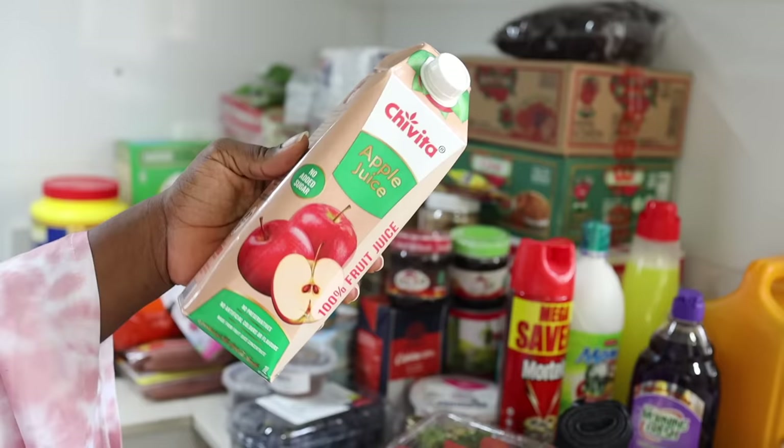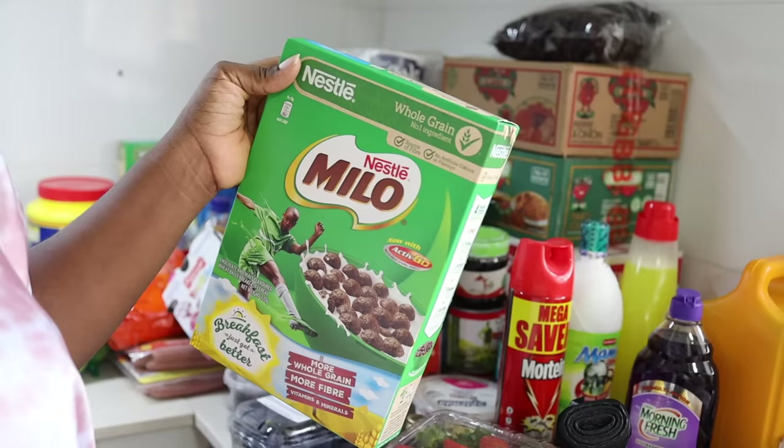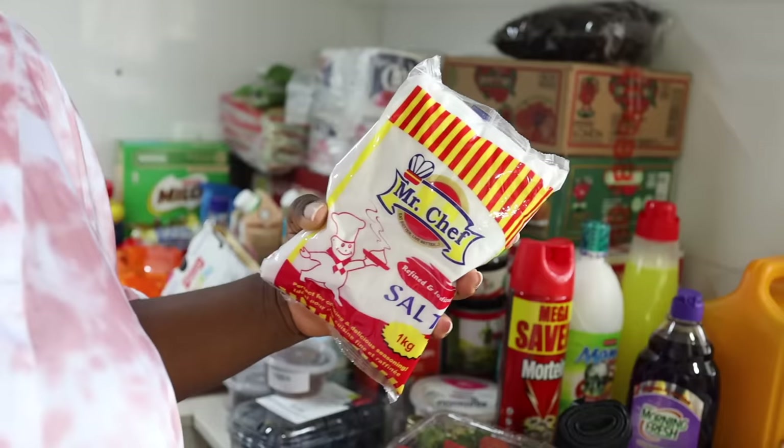I bought apple juice — about 1,000 something each. I bought three and they came to 3,330 naira. This is the cereal the kids have been eating lately. I like it because it's price-friendly — about 2,000 naira for one. I bought two and it came to 4,480 naira.